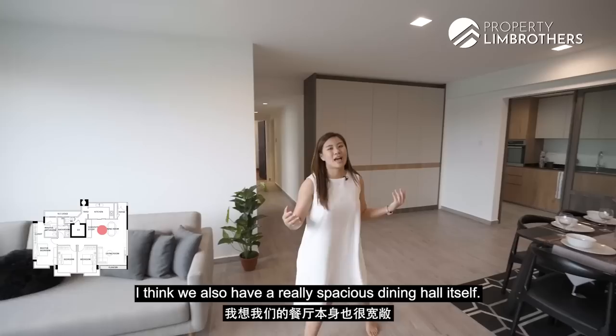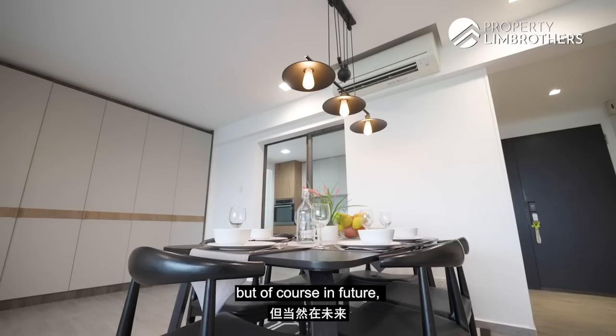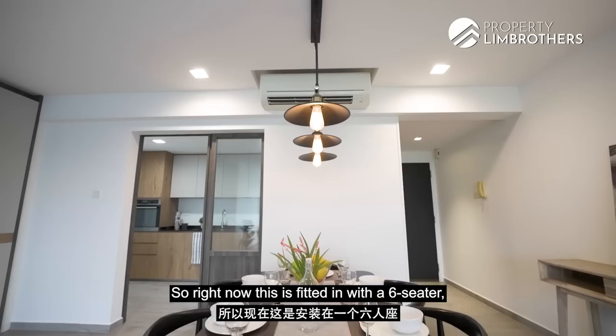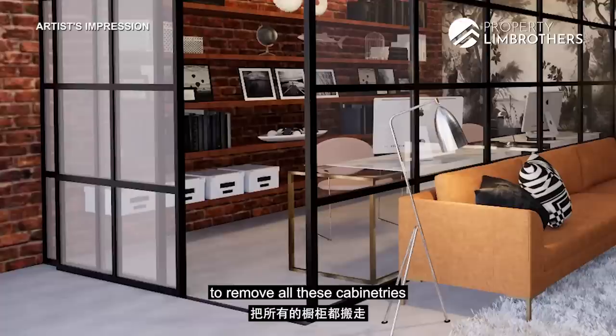We have a really spacious dining hall. This is your dedicated dining space — on this side it used to be the study room, but the owners removed it to create an enlarged living area. If you want it back in future, that's definitely possible. Right now it's fitted with a six-seater dining set, but a ten-seater is also no issue. If you're planning to use this as a home office or study space, you can remove the cabinetry and reinstate walls or glass doors to create back the study room.